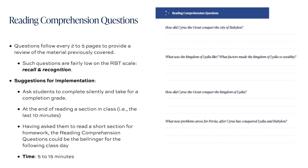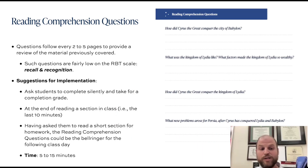There are reading comprehension questions that students can do after reading through a particular section. These questions typically follow every two to five pages and are meant to draw students' attention to some important tidbits and themes covered in the chapter. Since they're reading comprehension questions, they're really meant to be fairly low on the RBT scale — the Revised Bloom's Taxonomy — not asking for deep analysis.